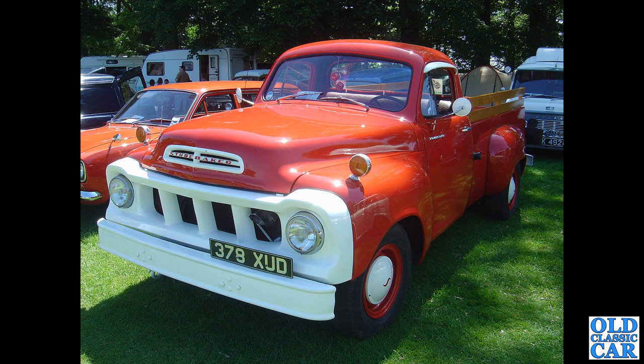Carrying on, we have a Studebaker here — bright red and white — 378 XUD, this one's from 1956. This was seen at Tatton Park, and behind is an equally rare Standard Atlas-based camper van. Good heavens!